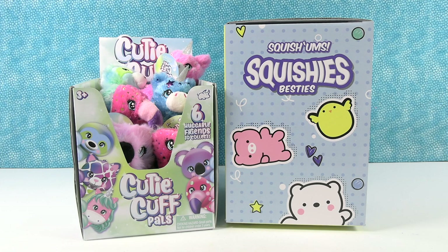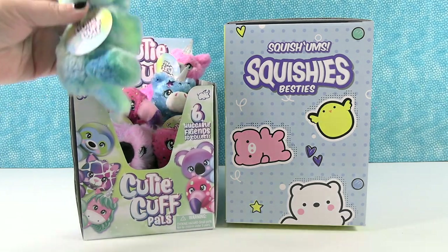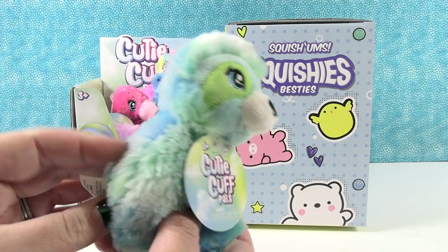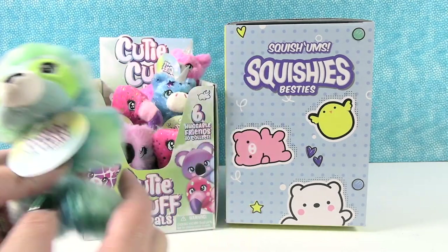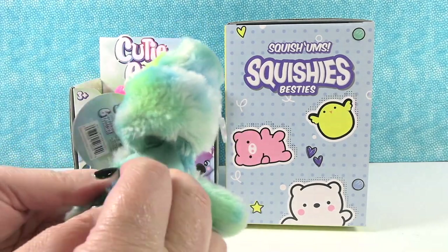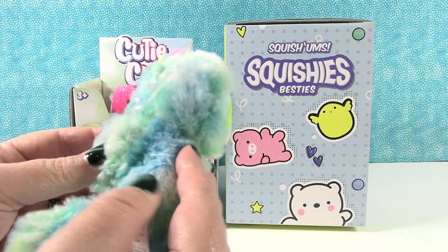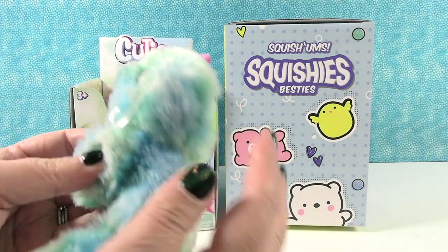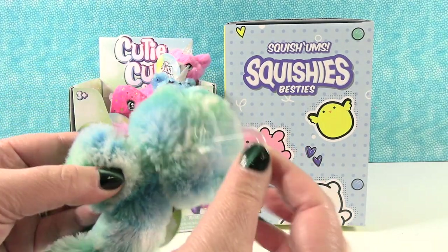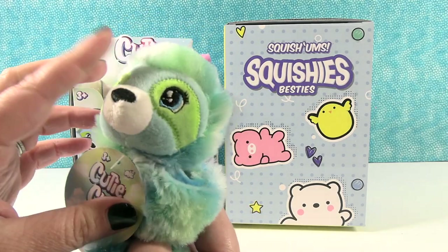So I want to start right here with this — everybody probably thought I was going for a unicorn but I'm going for this one. It's so cute, it looks like a little sloth. It's a Cutie Cuff Pal. There are six huggable friends to collect. It has cute little legs and really pretty tie-dye fabric. It has a little hanger in case the stores hang it up. That just comes off and it's so cute — I love this little plush.